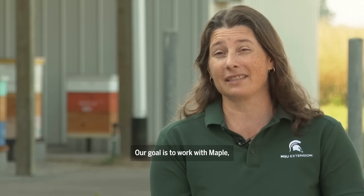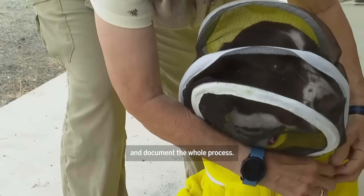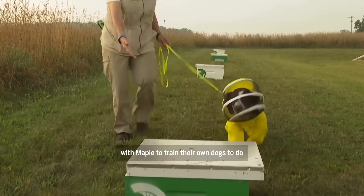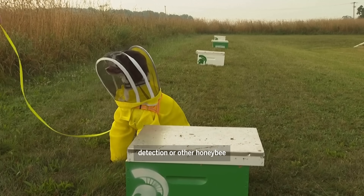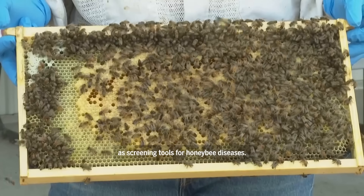Our goal is to work with Maple, have her trained up, but really to video and document the whole process and work with Sue to write it up into a book so that other people can use our journey with Maple to train their own dogs to do American Foulbrood detection or other honeybee disease detection, so that dogs can be used as screening tools for honeybee diseases.